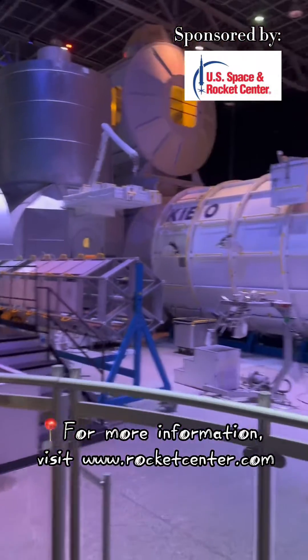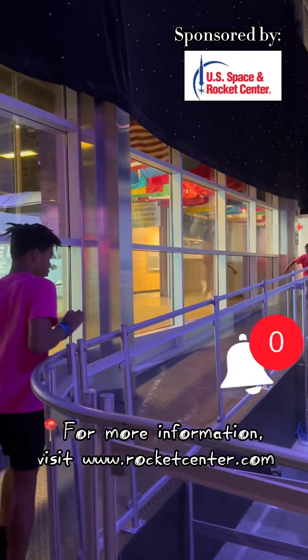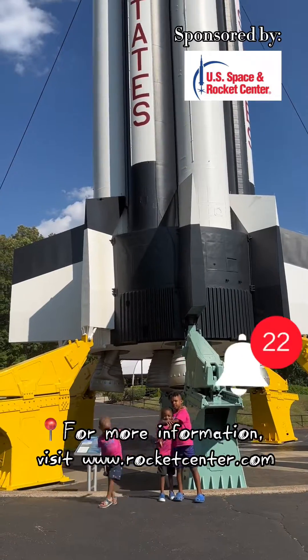Gather your families, take them out there, pack a lunch or eat there at the Mars Cafe. Either way, you're guaranteed to have a great time indoors beating the heat at the U.S. Space and Rocket Center.